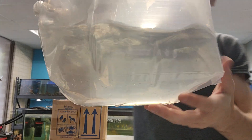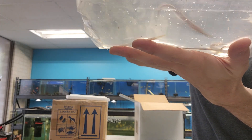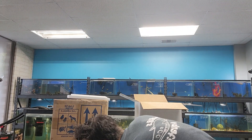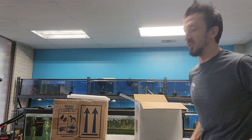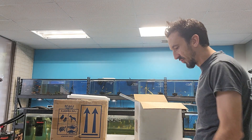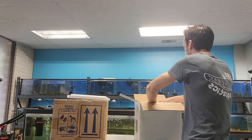We got Florida Gars — little Florida Gars. We've been trying to get little Florida Gars for a very long time. We can normally only get them in when they're already like eight inches plus, so finally able to get some smaller ones. These guys are probably three to four and a half inches, but they look good.